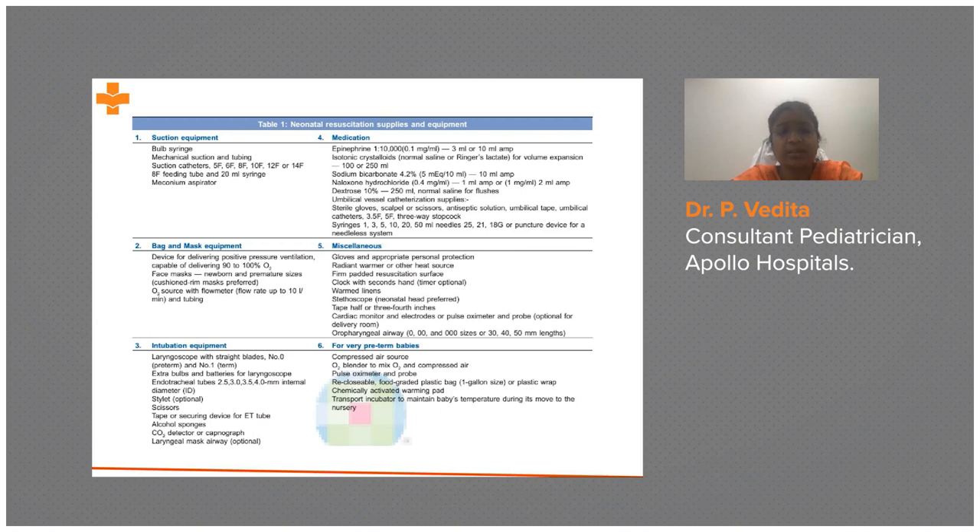For medications, you need epinephrine, normal saline isotonic crystalloids, and sodium bicarbonate — though its use in usual cases is now refuted. Naloxone is only for specified cases where opioid use by the mother is suspected or opioids were used as general anesthesia. Dextrose is needed for hypoglycemia. For intravascular access, umbilical vessel catheter supplies are required: sterile gloves, scalpel, scissors, antiseptic lotion, and syringes.